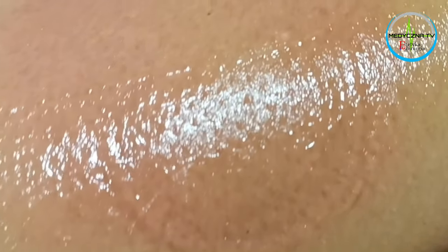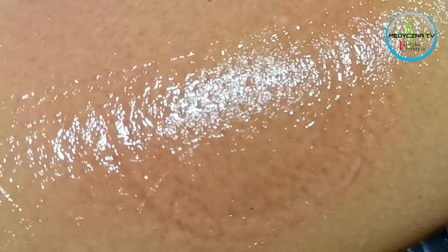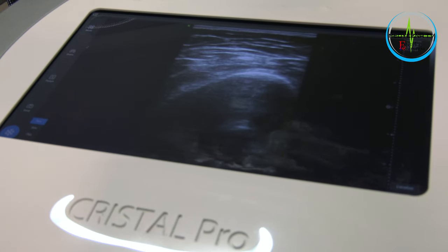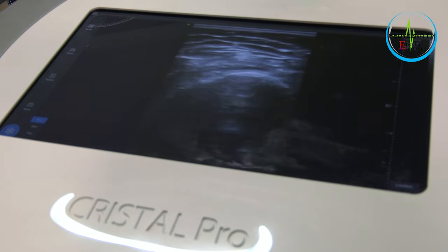Nasza pacjentka jest po pierwszym zabiegu. Na uzyskanie pełnego efektu pierwszej procedury będzie musiała poczekać minimum 30 dni. Dopiero po tym czasie wspólnie z lekarzem na wizycie kontrolnej, o której nie należy zapominać, oceni czy utrata tkanki tłuszczowej osiągnęła zadowalający poziom, czy zabieg należy powtórzyć.